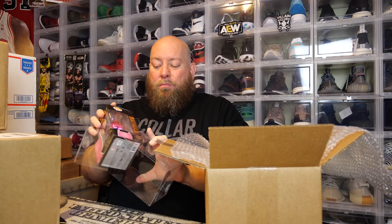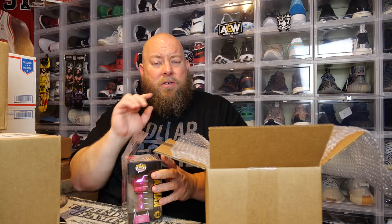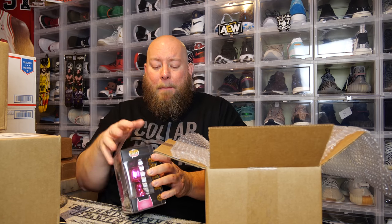I actually have a special promo code exclusive to my viewers — you can use it for $7 off a 100-pack pop shield pop protectors. Check out 7buckspop.com and use promo code KICKS7 for $7 off a 100-pack pop shield pop protector. Get 100 protectors for only $60 shipped anywhere in the US. It ends January 1st, 2020.